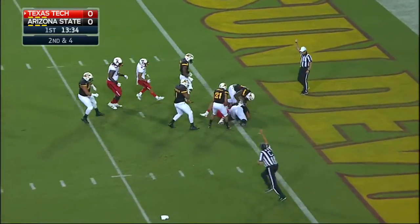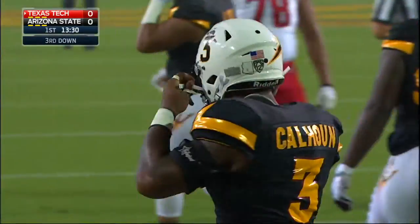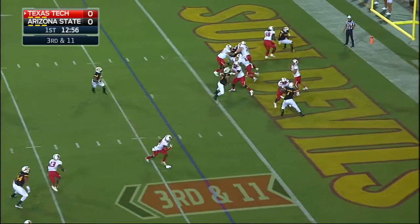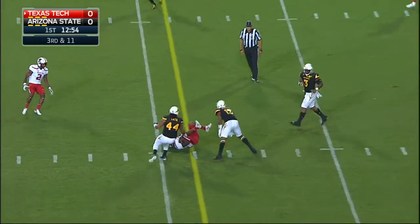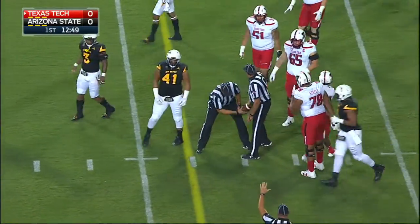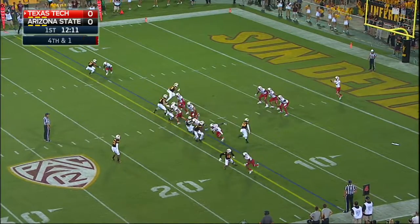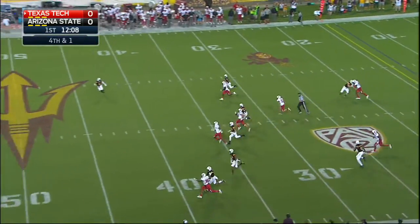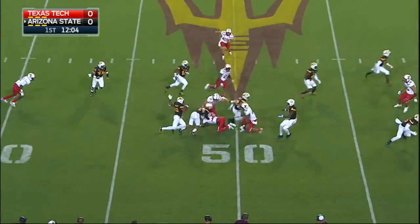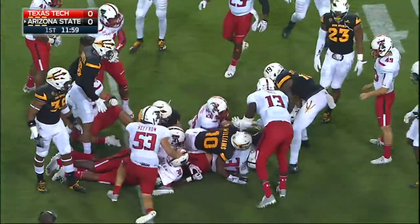Mahomes in trouble and drilled by D.J. Calhoun. Mahomes well-protected, zips it for Batson, and he's hit by Armand Perry. It looks like a yard short. Michael Barden on to punt. Line drive that sends Tim White to the 44 — makes the first man miss. Tim White stays on his feet and gets bottled up, crossing the 45.